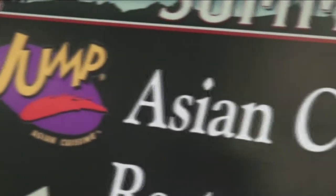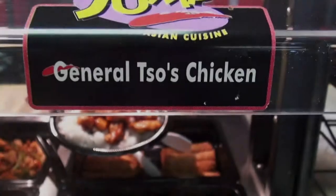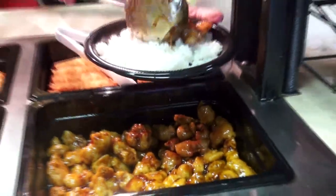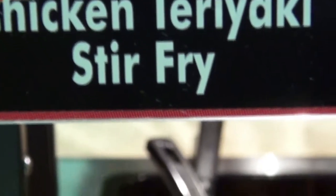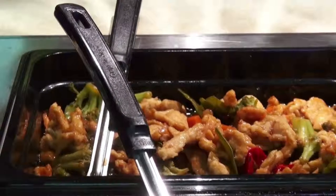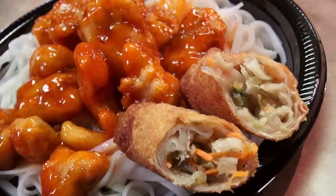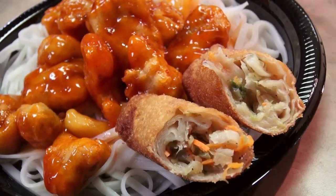Or try Jump Asian, located in the lower level, which serves up traditional dishes such as General Tso's chicken, sweet and sour pork, and teriyaki chicken, all served over rice or noodles. Make sure to try one of the vegetable egg rolls as well.